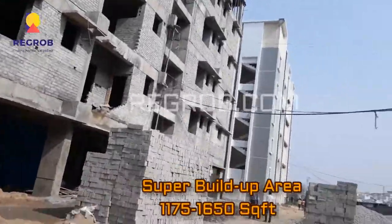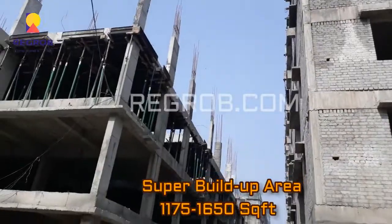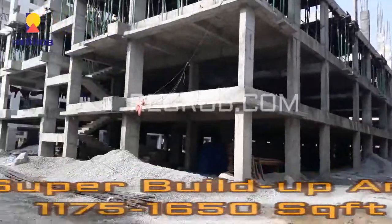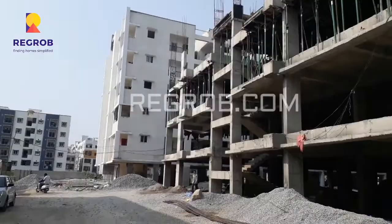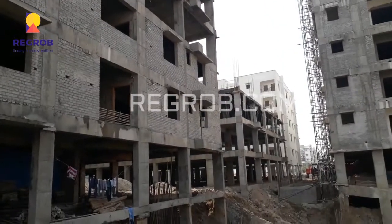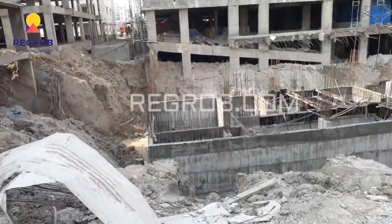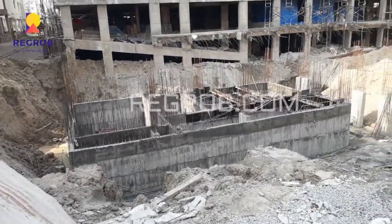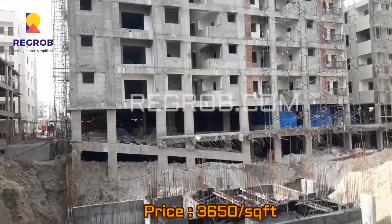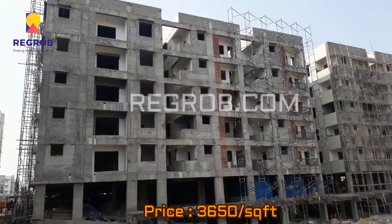The super built-up area ranges from 1,175 to 1,650 square feet, and the price is ₹3,650 per square feet.